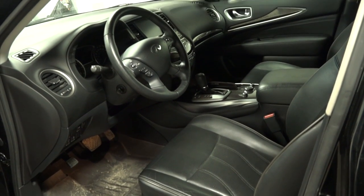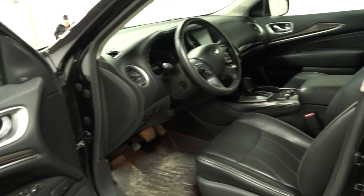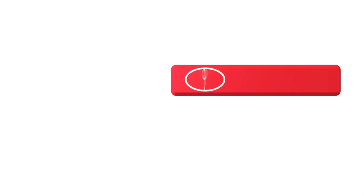Are you interested in taking this JX35 out for a test drive? Come see us here today at Kingsway Toyota, located on 12820 97th Street NW, Edmonton, Alberta, where we speak your language.